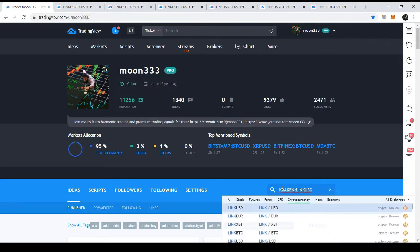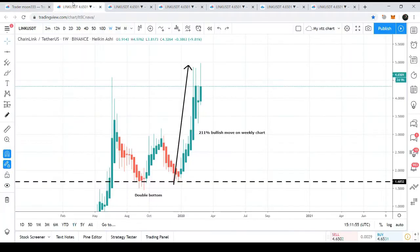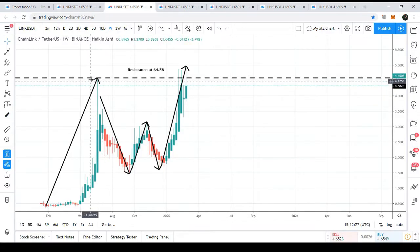Let's start with the weekly long-term chart. Here we can easily see that Chainlink took a powerful bullish divergence of up to 211 percent. Before that, Chainlink formed a double bottom — and everybody knows that after the double bottom formation the price action can make a high above the previous high. However, we can see that since the price action hit this level at $4.58 on January 24th, the price action could not break out this resistance level.